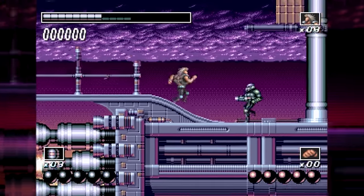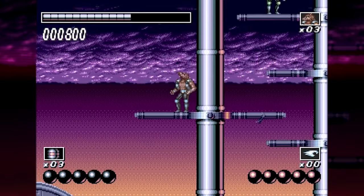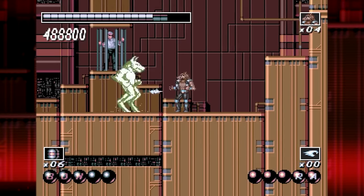Though you start as a buff dude with long, flowing, wolf-like hair, once you collect enough — what I assume is wolf energy — you will transform into a wolfman, or wolf-child. Your attacks are upgraded to do more damage and have a variety of projectiles.